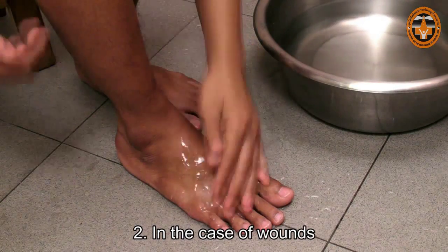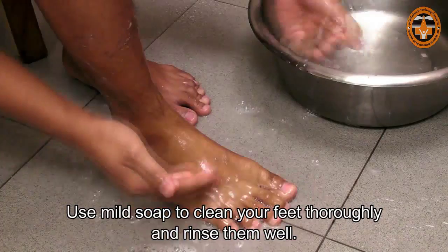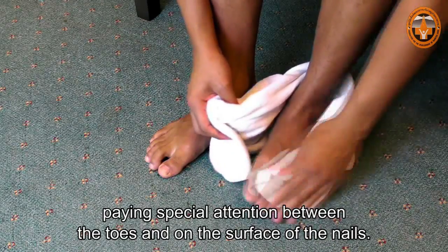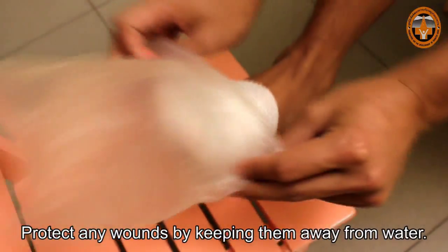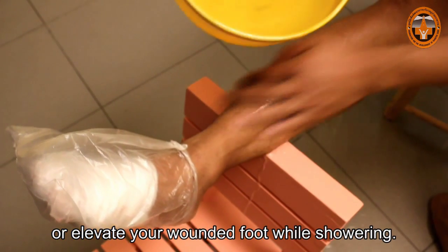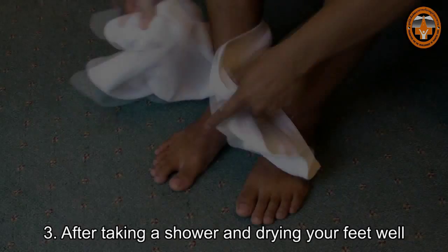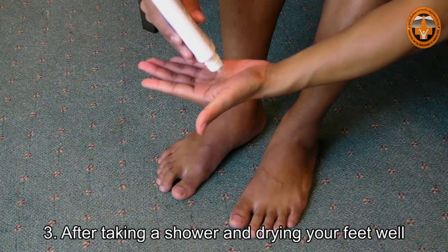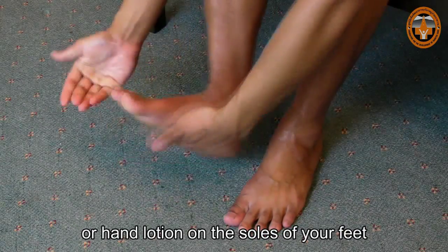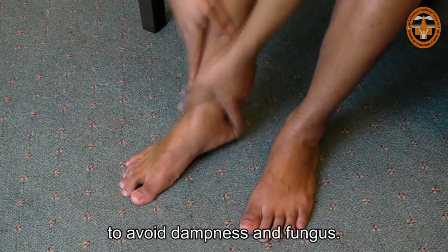In the case of wounds, wash your feet while taking a shower. Use mild soap to clean your feet thoroughly and rinse them well. Use a towel to dry them, paying special attention between the toes and on the surface of the nails. Protect any wounds by keeping them away from water — use a plastic bag to cover your feet or elevate your wounded foot while showering. After taking a shower and drying your feet well, moisturize the skin with an emollient such as lanolin or hand lotion on the soles, top of your feet, and your legs. Avoid applying lotion on the nails and between the toes to avoid dampness and fungus.